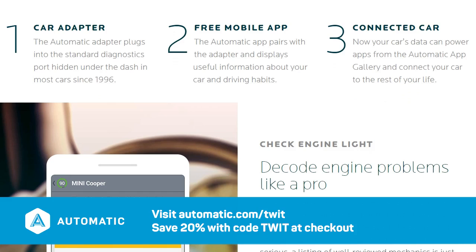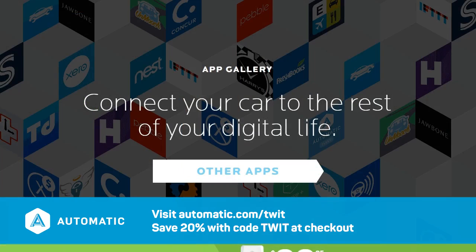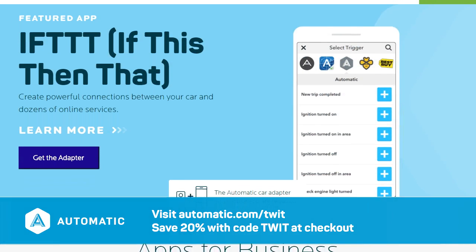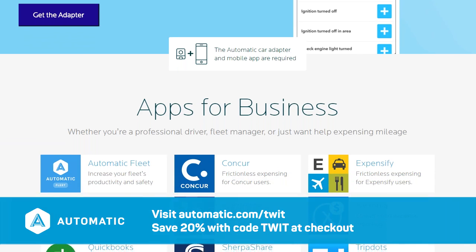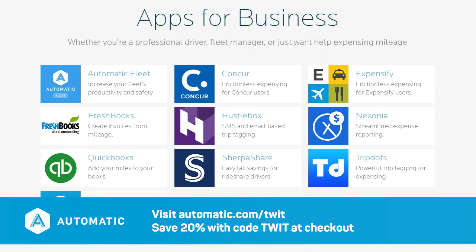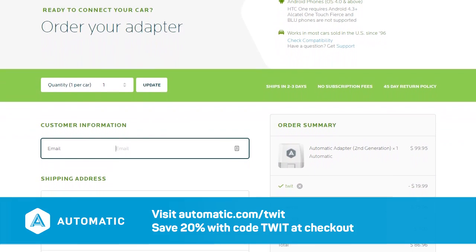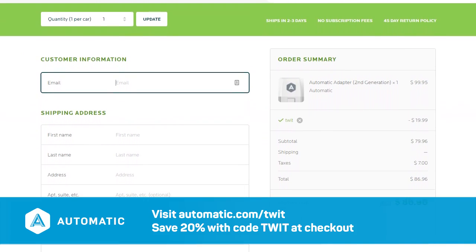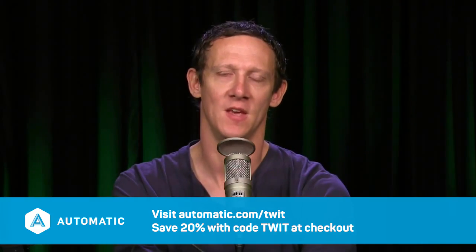You get real-time performance data, intelligent coaching to maximize fuel economy, reduce wear and tear, a dashboard web app with granular trip information you can export, and plain-English explanations for your check engine light. The Automatic app platform integrates with Nest, YourMechanic, FreshBooks, and expense apps like Concur and Expensify. It even works with IFTTT so you can get really nerdy integrating your car into your digital life. There's support for Apple Watch and Pebble, with no monthly fees or subscriptions. Automatic is normally $99.95 — use offer code TWIT at automatic.com/twit to save 20% off.